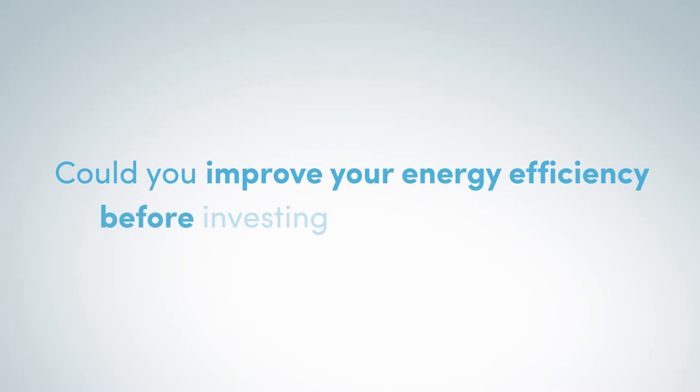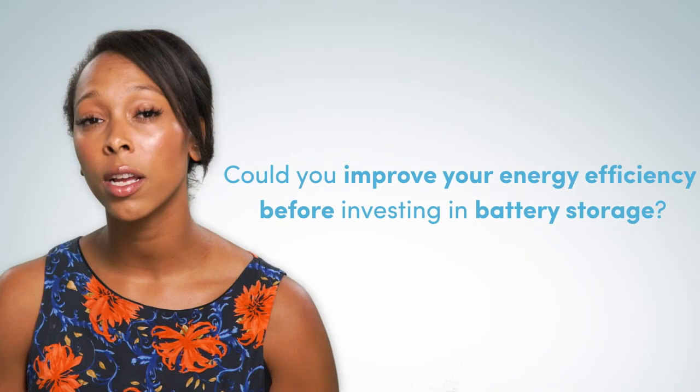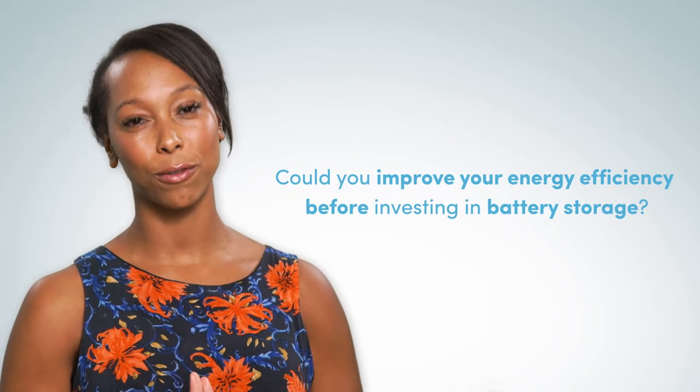But remember, before you go installing battery storage, look at your energy use holistically. Could you improve your energy efficiency before investing in battery storage? If so, you'll get better value and results from it.